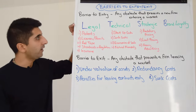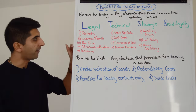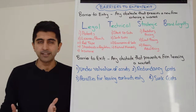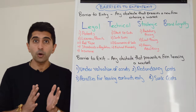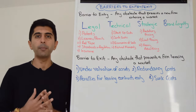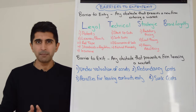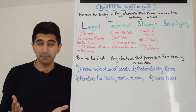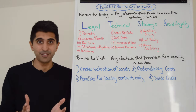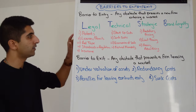Let's take legal barriers first. This is a group of barriers, and we have specific barriers to entry within it shown in red. So we take patents. If you have a patent, that means you have sole ownership over something you have created, and therefore no other firm can copy you. So if in a market there are lots of patents issued, a new firm may think, how am I going to come in and compete if everybody's protected everything already? So patents are a big source of monopoly power and a major barrier to entry.